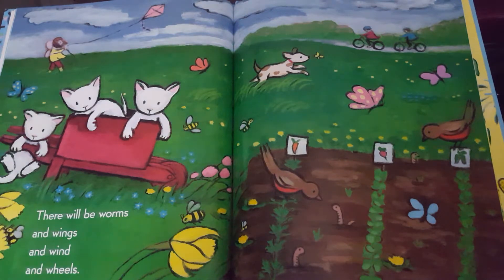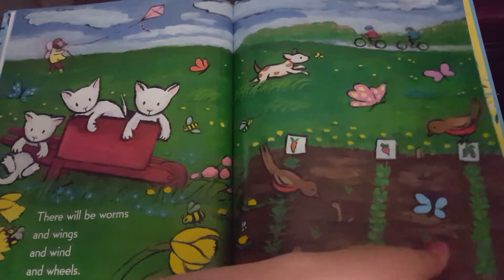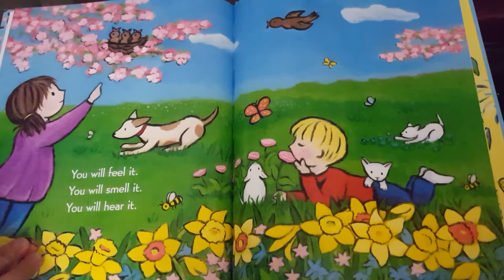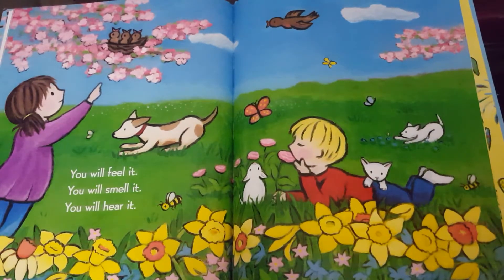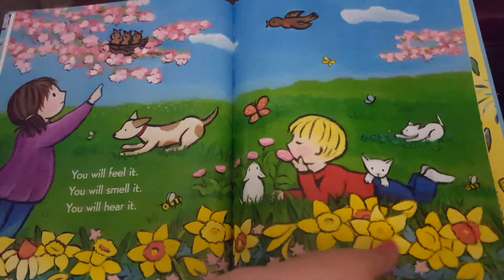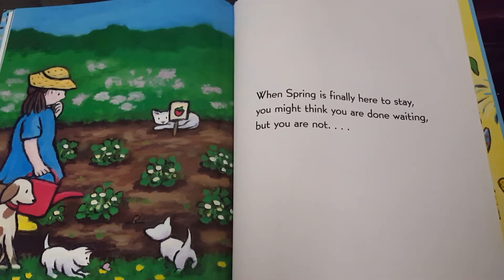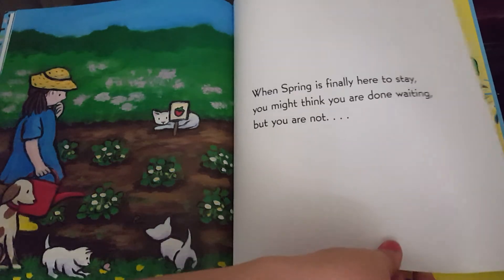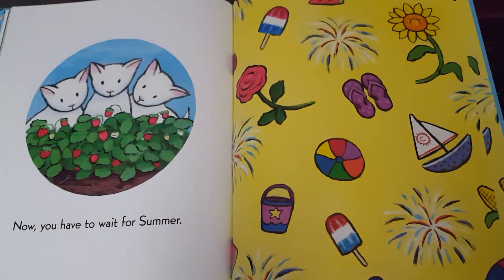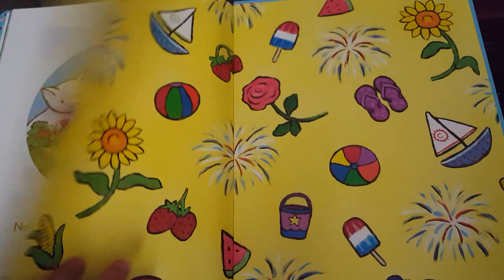There will be worms, and wings, and wind, and wheels. You will feel it. You will smell it. You will hear it. When spring is finally here to stay, you might think you are done waiting, but you are not. Now you have to wait for summer. The end.